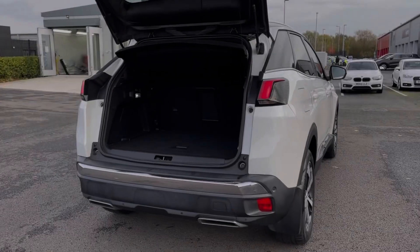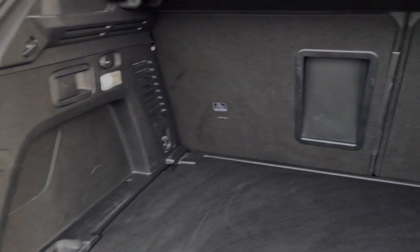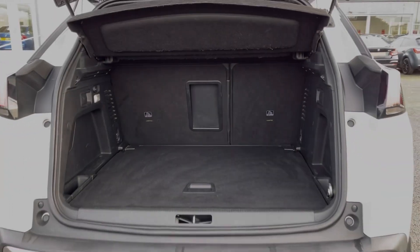Moving into the boot space of the vehicle here, the 3008 offers an extensive amount of boot space. You can also fold the rear seats down if you require any extra room at all, and you've got a parcel shelf on top.